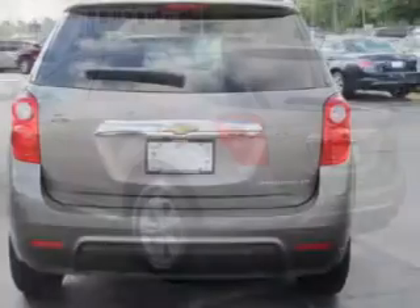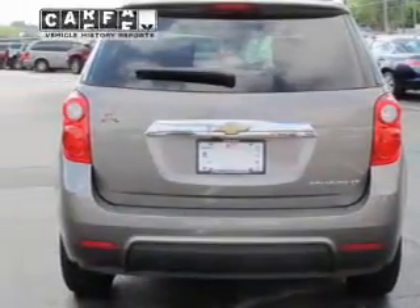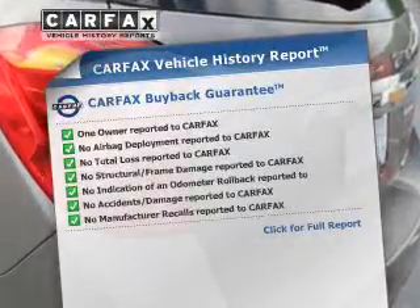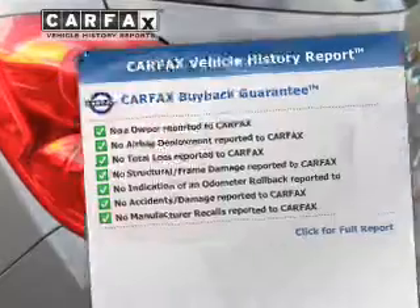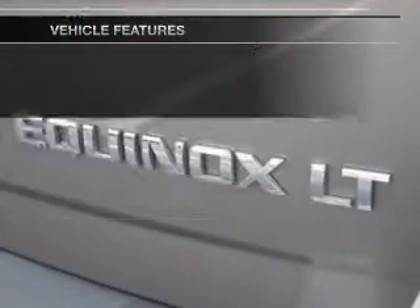Brake safely with the anti-lock braking system, and memory settings make for a more comfortable ride. This vehicle comes with a Carfax report, which reduces your buying risk by providing the vehicle's history before you purchase. Plus, enjoy these notable features that are included in this vehicle.